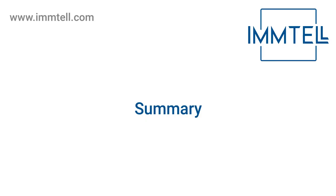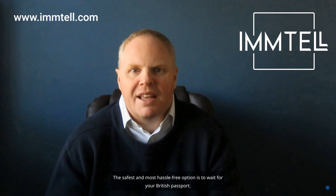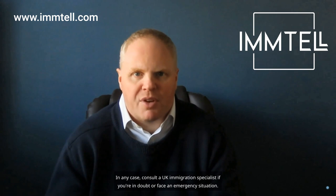To sum up, while it's technically possible to travel after your British citizenship ceremony, it comes with complications. The safest and most hassle-free option is to wait for your British passport. In any case, consult a UK immigration specialist if you're in doubt or face an emergency situation.